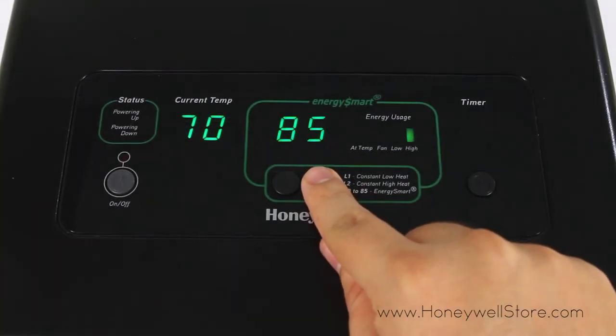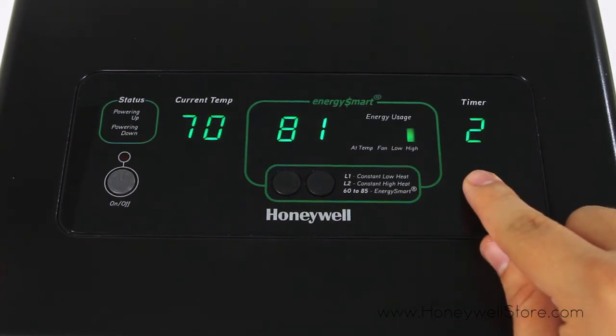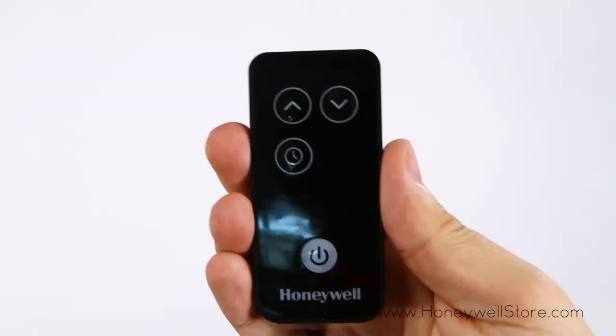With the HZ970 you'll find two heat settings, a programmable thermostat, energy usage indicator, 4-hour auto-off timer, overheat safety protection, and a remote control.